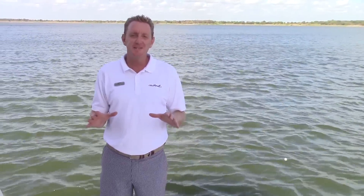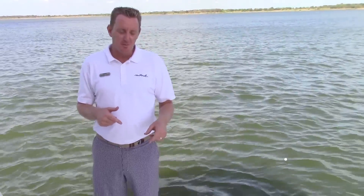We've got a brand new yacht that just arrived and we want to walk you through. This is a 2016 441 Meridian. Enjoy the ride — let's walk through this beautiful boat.